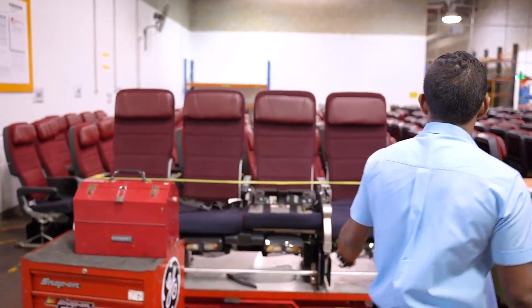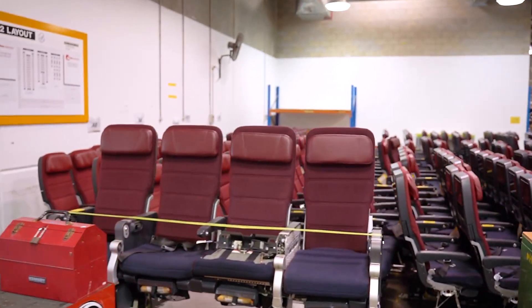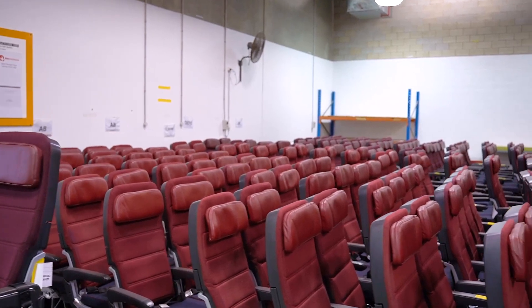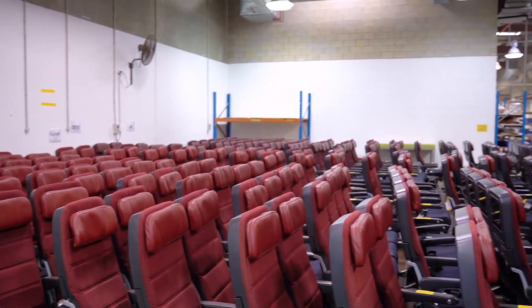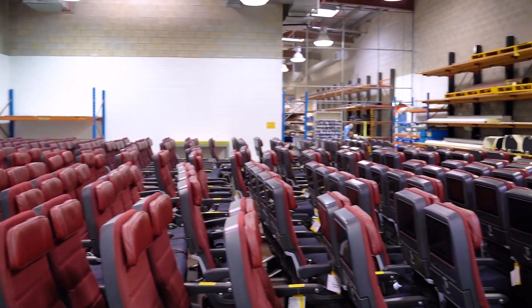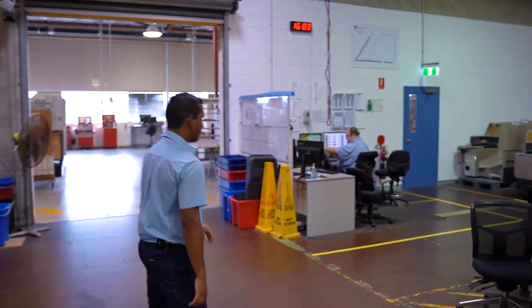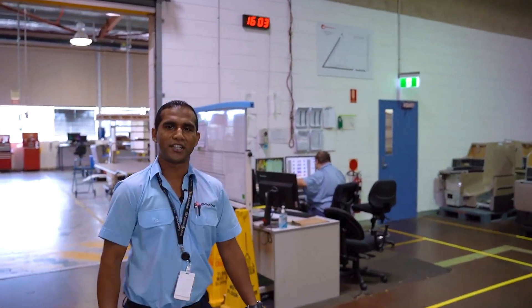This is our chair bay. Here we can see our economy chairs — we completely strip them apart, do a thorough check, make sure it's nice and comfortable, put all new cushions on so when customers get on the plane it looks brand new for them. And of course here we've also got a beautiful business class.